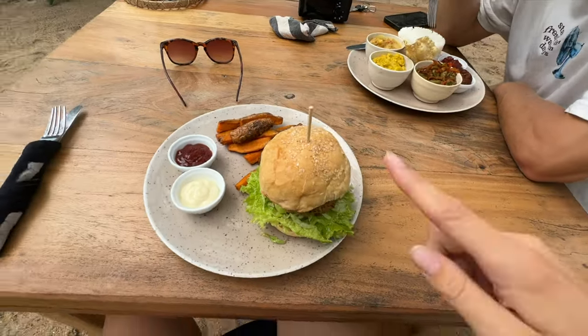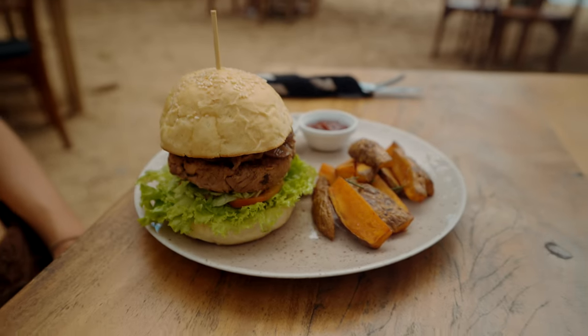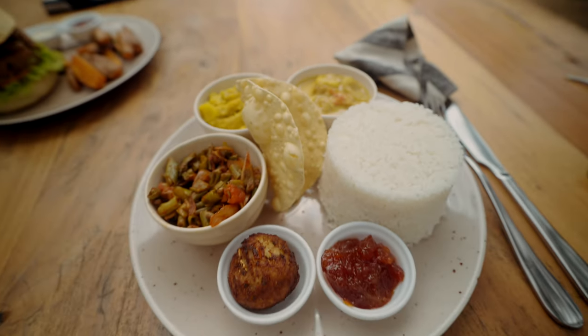I've got this jackfruit burger with sweet potato fries — and if you haven't had a jackfruit burger, it's honestly so good, just incredible. I think it's a pumpkin curry, but it is so tasty, honestly one of my favorite curries I've had here in Sri Lanka.